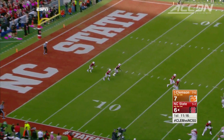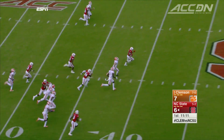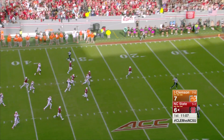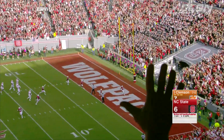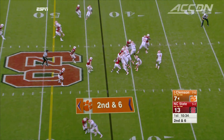Now on the kickoff, it's the freshman — Naheem Hines — who finds a huge hole and goes all the way: 100 yards for the return touchdown. First time since 2012 that State has taken back a kickoff. NC State leads 13-7.